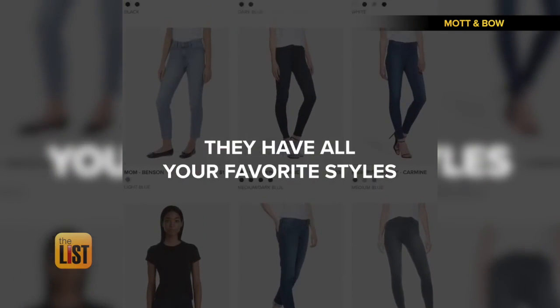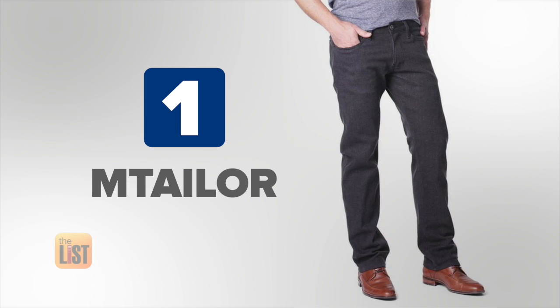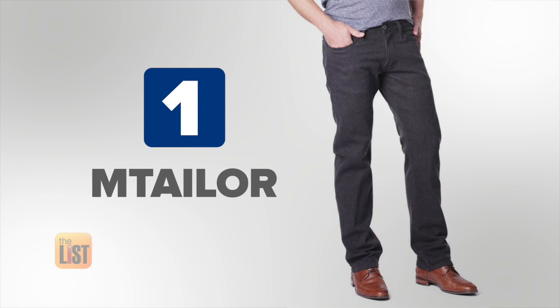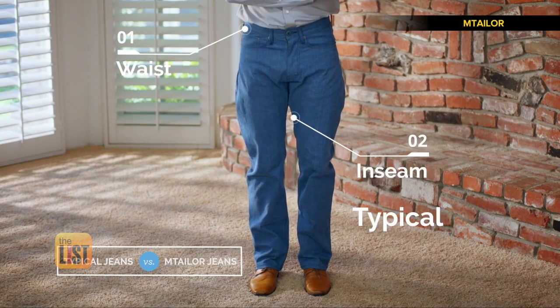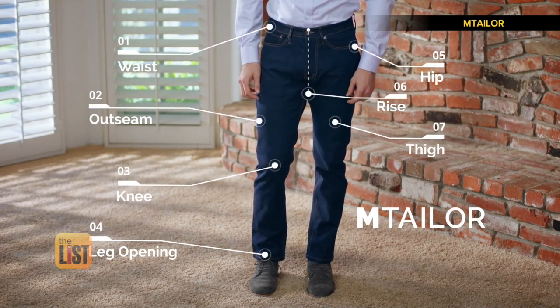You can do it from the comfort of your home now — you don't have to go to the tailors anymore. We'll start out with M. Taylor. They offer both men's and women's jeans, and their hook is a custom tailoring app. Standard jeans use just two measurements, but M. Taylor custom jeans use seven different measurements to give you the perfect fit.